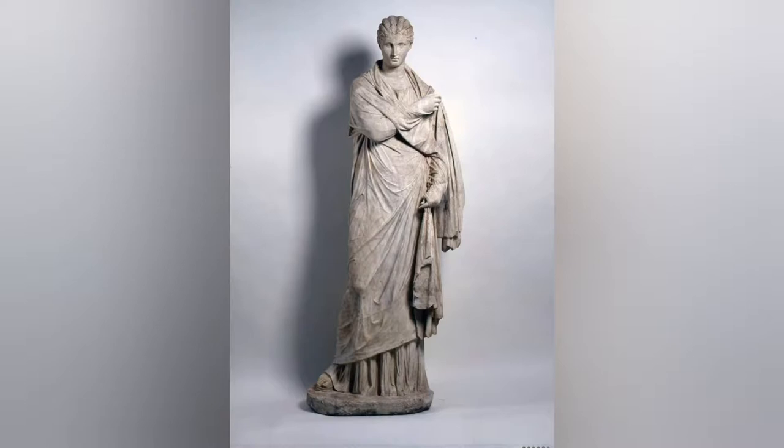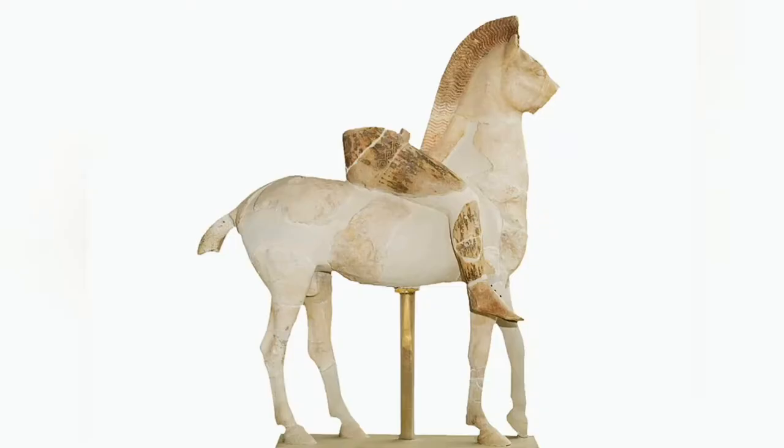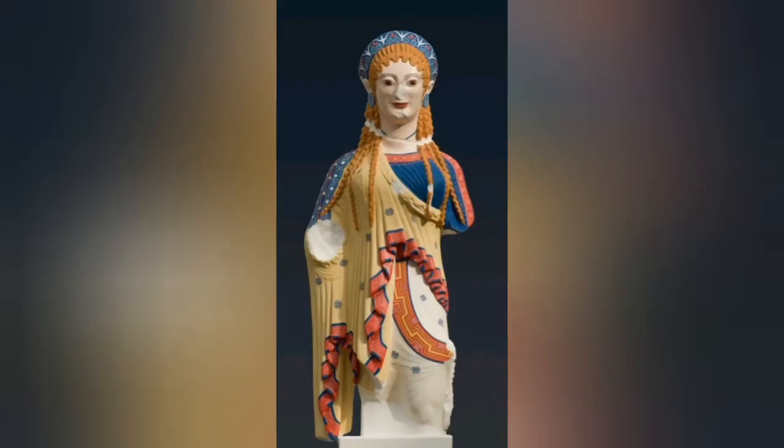Even our modern museums seem to light the statues to showcase the marble itself and make that marble glow. It comes as no surprise that we are then bewildered by the idea that ancient Greek statues didn't actually appear to the public in their raw, polished form. Instead, they were completely painted in vibrant colors.